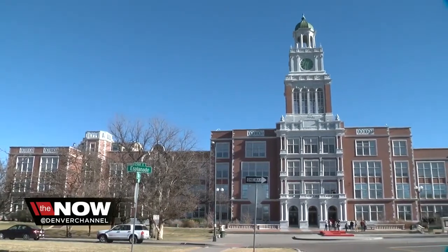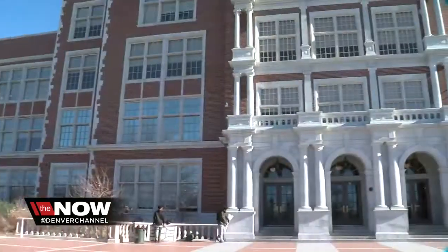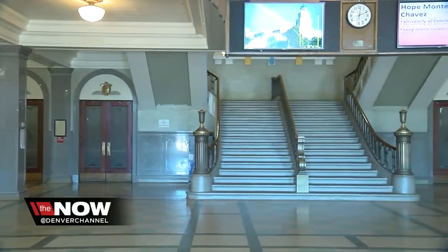East High School is Denver's oldest high school, and as you can see, it's incredible. Principal John Youngquist grew up in Denver, and he's excited. Architectural Digest is acknowledging what he feels — East High is the most beautiful public high school in Colorado.